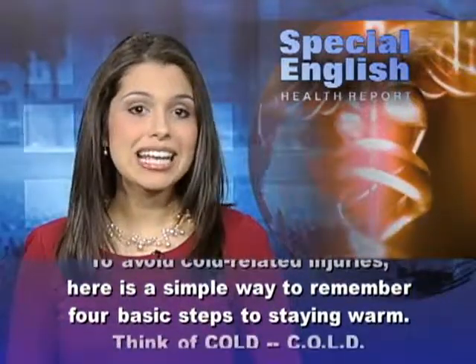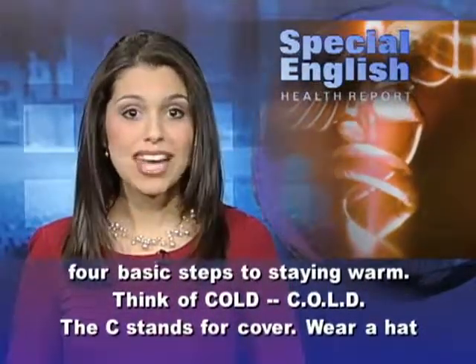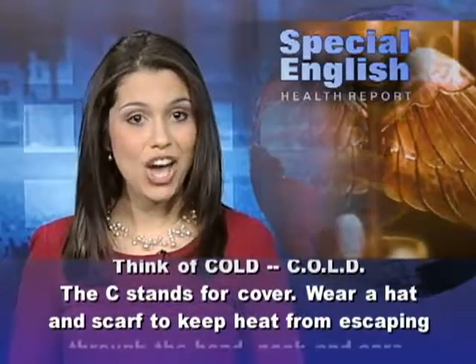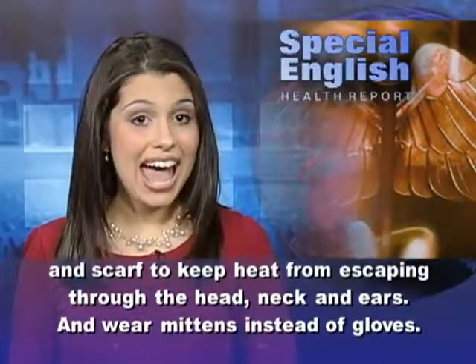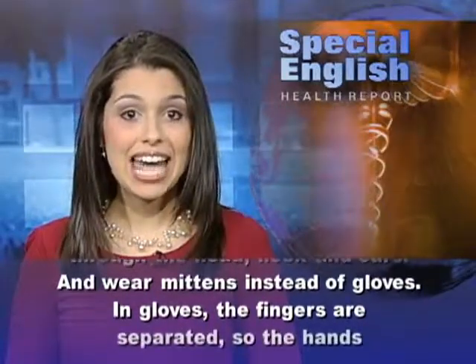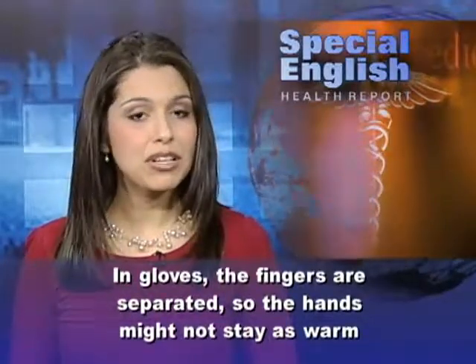To avoid cold-related injuries, here is a simple way to remember four basic steps to staying warm. Think of cold — C-O-L-D. The C stands for cover. Wear a hat and scarf to keep heat from escaping through the head, neck, and ears. And wear mittens instead of gloves.